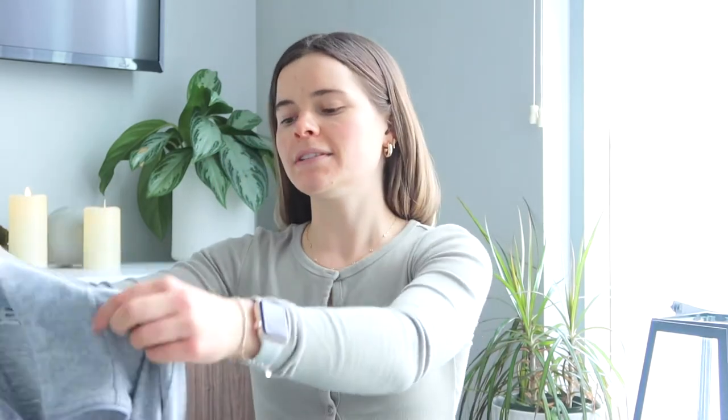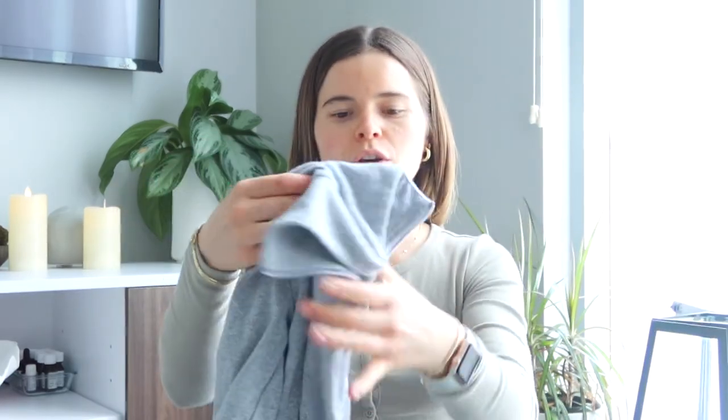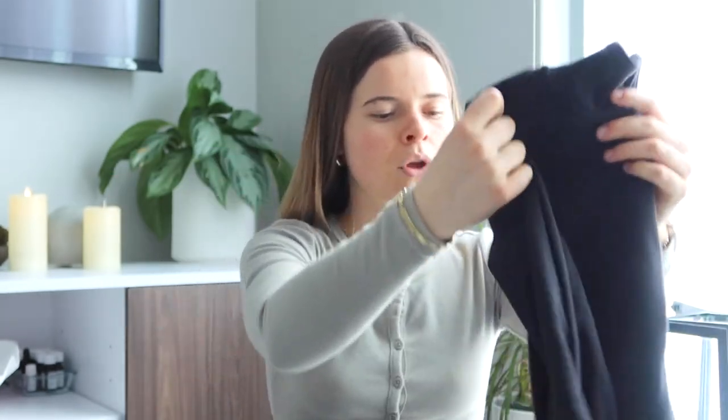Next is the Aritzia quarter zips by Sunday Best. Everything will be linked down below, but they are just like this little quarter zip. They're so cute, so simple. I wear them all the time. I have them in three colors — gray, white, and black. They're pretty affordable for how good the quality is. Aritzia is pricey in general, but I absolutely love them. They're so good for layering — you can put a sports bra underneath, put that on, then layer something over it. I've even just been wearing it to work out because I love wearing long sleeves.